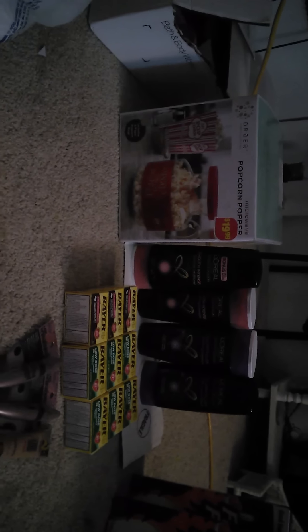I also got this little popcorn machine here that was 75% off — I think it was $4.99, down from $19.99. So that was my CVS haul.